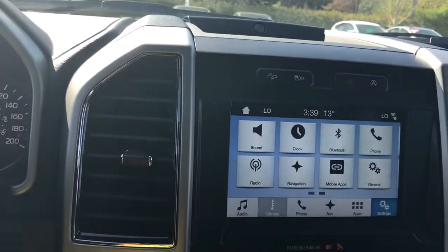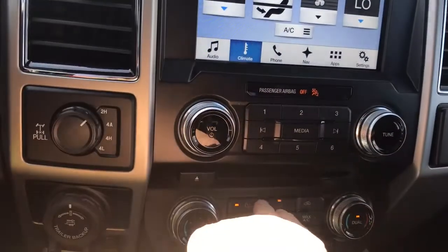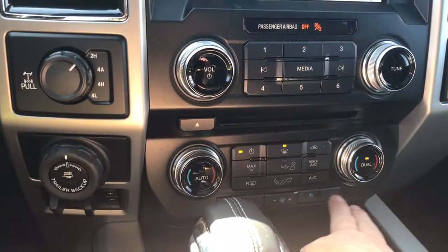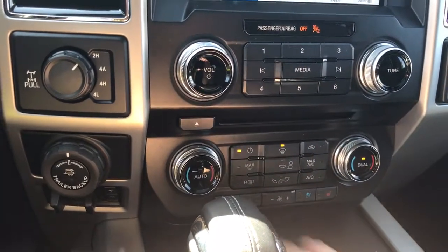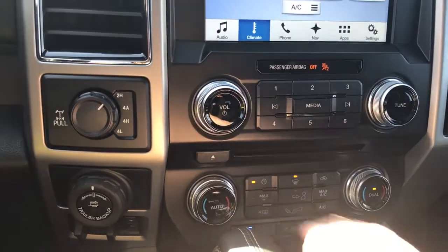In your climate you have dual climate control with a heated steering wheel. Down below is the volume and tuner as well as your CD player. You also have dual climate control as well as heated and cooled seats for passenger and driver, AC and max AC, and front and rear defrost.